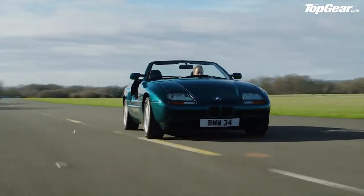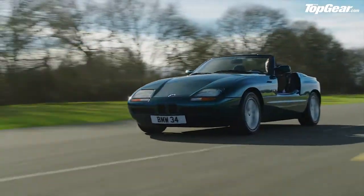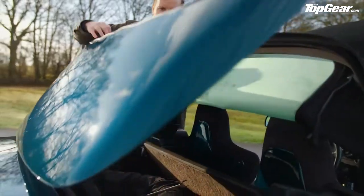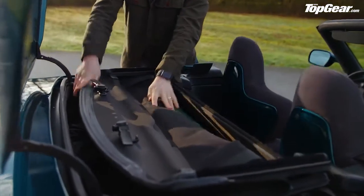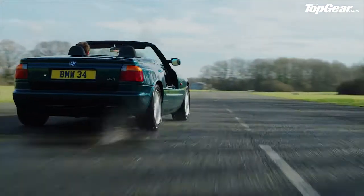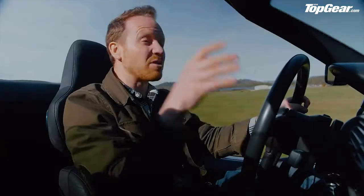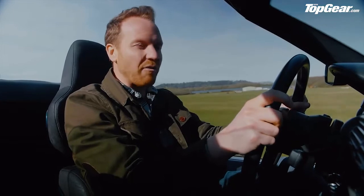This, of course, is the Z1 — the very first of BMW's Z cars. A two-seater roadster with a retractable soft top and a traditional front-engined rear-drive layout. But that was where the tradition stopped, because the Z1 was actually one of the most forward-facing cars ever made.